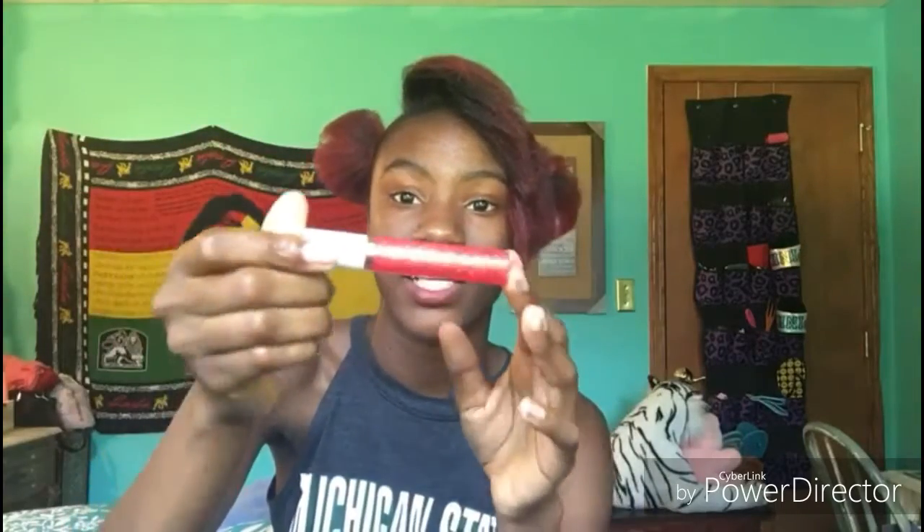The last two things in this pouch are a perfume — it's called Refuge Nights, it smells really good — and then I have this lip gloss. It's actually a glittery lip gloss, it's really cute.